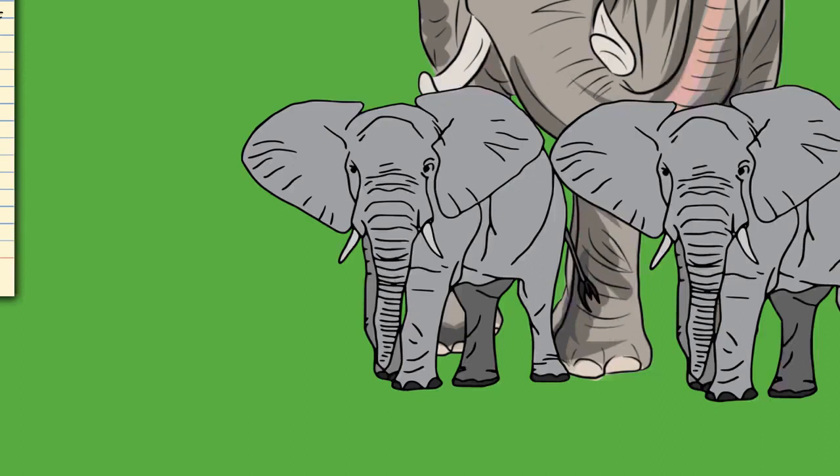Elephant trunks are capable of powerful siphoning. They can expand their nostrils by 30%, leading to a 64% greater nasal volume, and can breathe in almost 30 times faster than a human's sneeze, at over 150 m/s (490 ft/s). They suck up water, which is squirted into the mouth or over the body. The trunk of an adult Asian elephant is capable of retaining 8.5 litres (2.2 US gallons) of water. They will also sprinkle dust or grass on themselves. When underwater, the elephant uses its trunk as a snorkel.